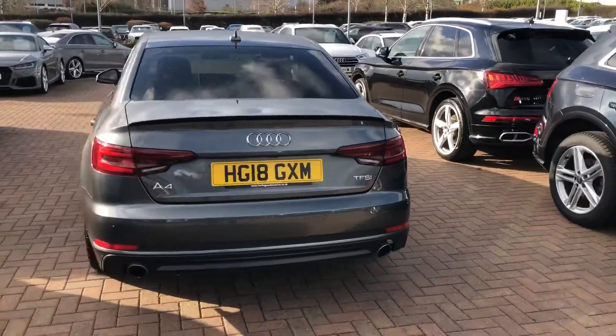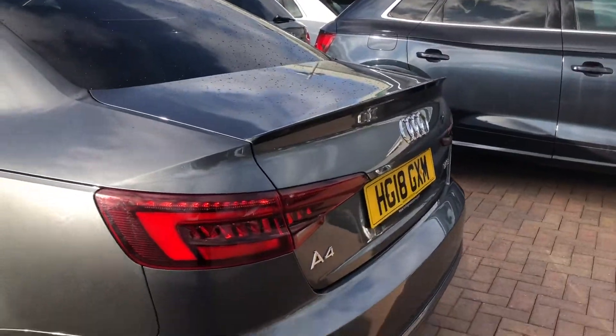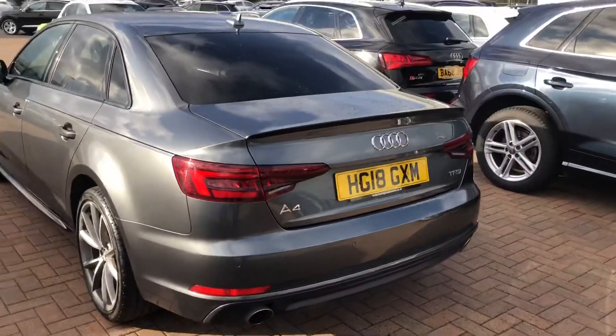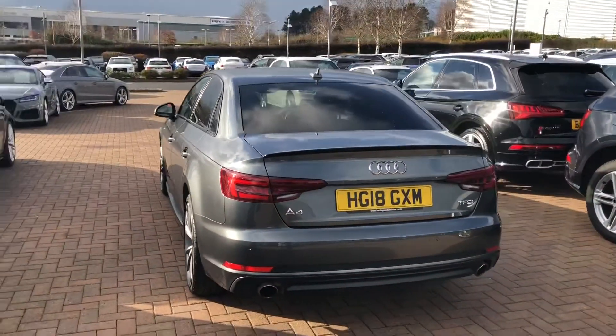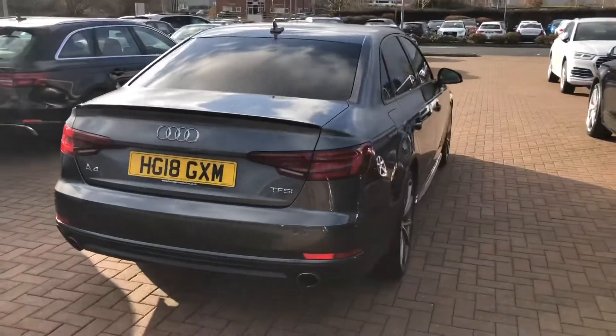Into the back of the vehicle, as you can see we've got the spoiler at the top there. The car is equipped with the rear parking camera and the rear parking sensors. All of our Audi approved vehicles do come with a 12 month warranty and 12 month roadside assist.